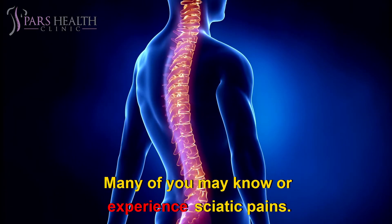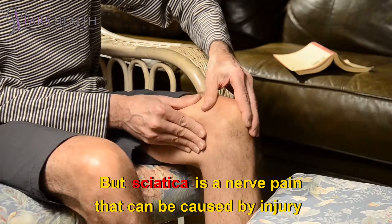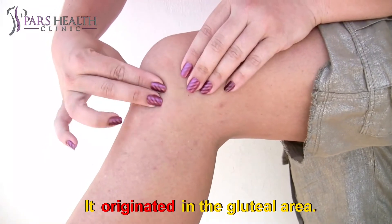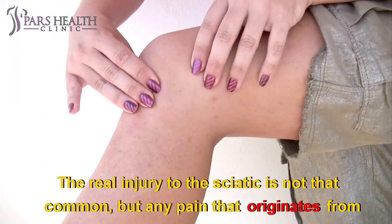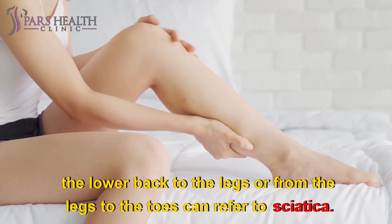Many of you may know or have experienced sciatic pains. The sciatic is the longest and thickest nerve in the body, maybe as thick as a finger. Sciatica is a nerve pain that can be caused by injury or irritation to the sciatic nerve. It originates in the gluteal area and branches along the foot and toes. The real injury to the sciatic nerve is not that common, but any pain that originates from the lower back to the legs or from the legs to the toes can refer to sciatica.